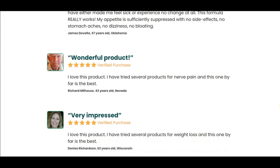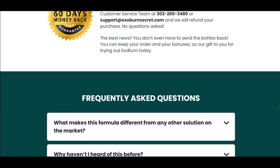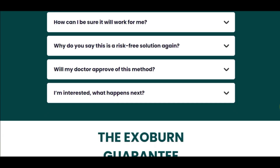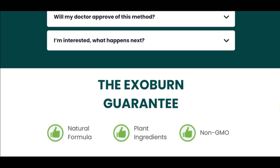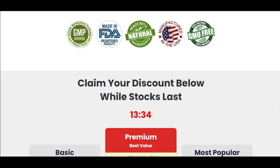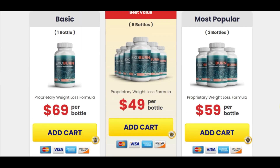I wanted to record this video to tell you all about ExoBurn, and if you buy the product, do the exact treatment and take it seriously. Remember to keep in mind that your results will be very different from anyone else's because your body acts in a very unique way. I really hope that this video has helped you and I also hope that ExoBurn really helps you to improve your life, just like it has been helping me, and that you can enjoy all the benefits that this product promotes.